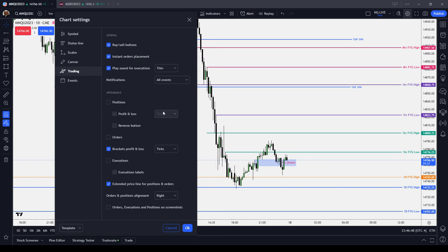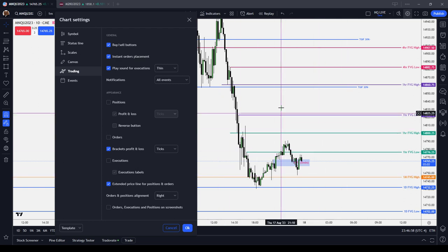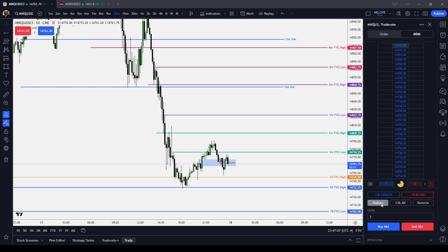So I would set your positions to ticks — this has helped me. And if you're in a position, you can always hide the position, especially if it's in the overnight session when trading is slow. Also, you can open up your trading panel and go to cancel all or flatten. If you just need to get out of the market, just press the flatten button and it will flatten you. You can see my profit and loss here, which I'm trying to avoid, but if you need to flatten, you can flatten.